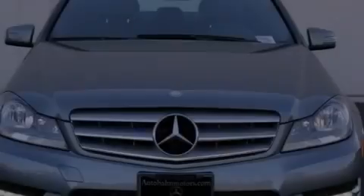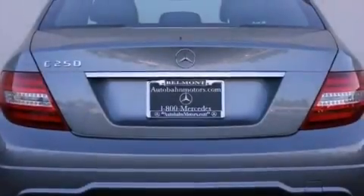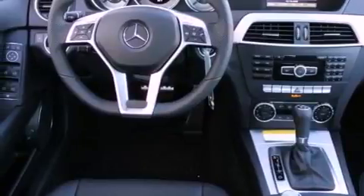Features include a power moonroof, a sport package, a sport suspension, a CD player, a leather-wrapped shift knob, a passenger side vanity mirror, a security system, a traction control system, dual power seats, and a navigation system.